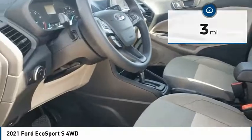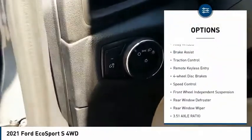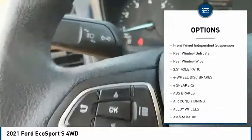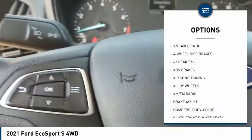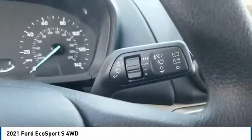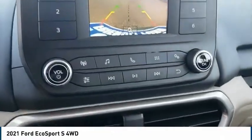Here are some of this vehicle's great options: electronic stability control, alloy wheels, brake assist, traction control, remote keyless entry, four-wheel disc brakes, speed control, front wheel independent suspension, rear window defroster, and rear window wiper.